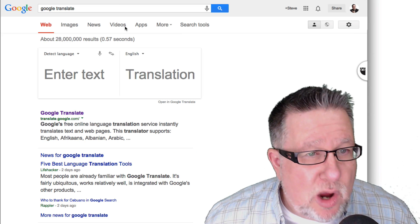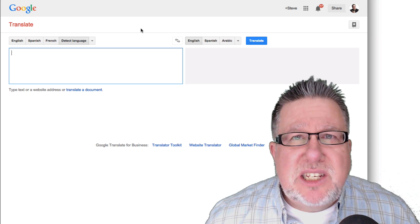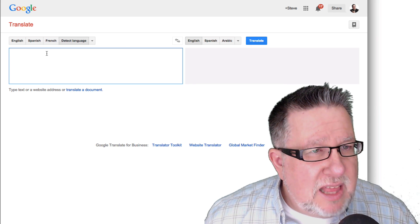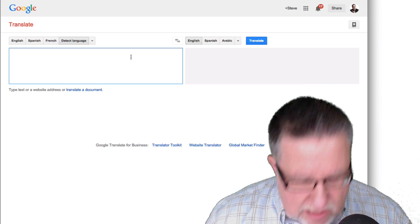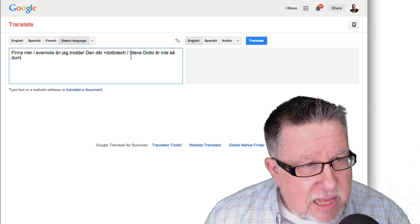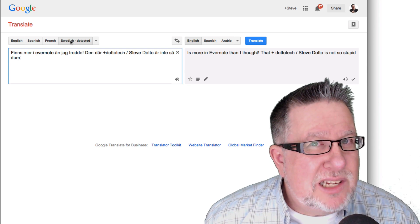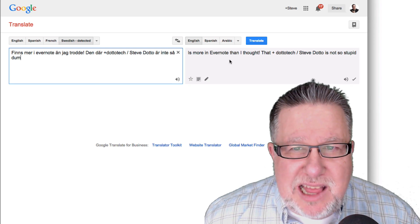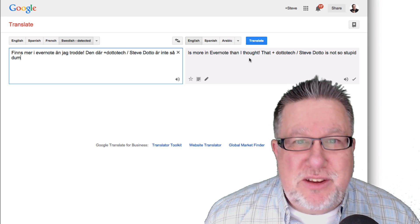You go over to Google Translate, launch it in your browser, and it's a simple, simple interface. They've got a field for you to enter the text in and then a translation field. It's so smart that as soon as I paste the text in, it detects that it's Swedish — it auto-detects the language. So you don't have to know what language it is, and then it translates it into whatever the destination language is.